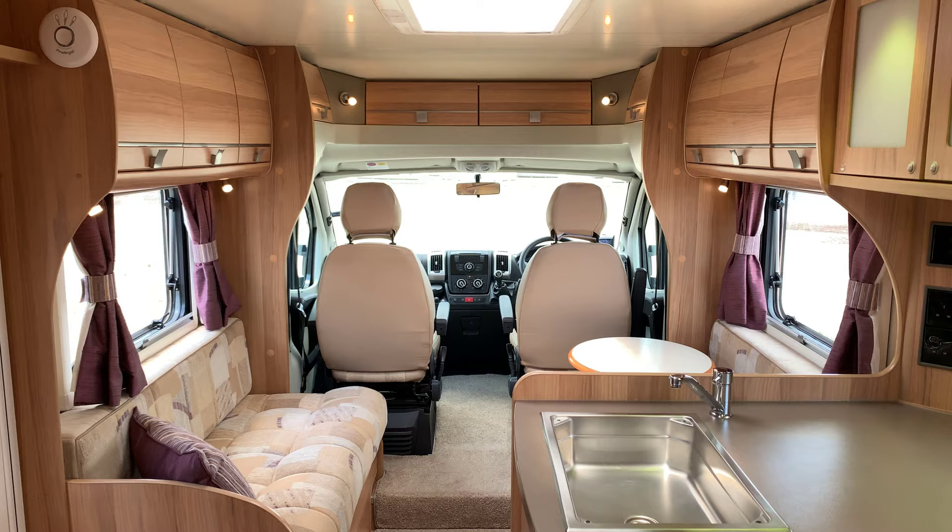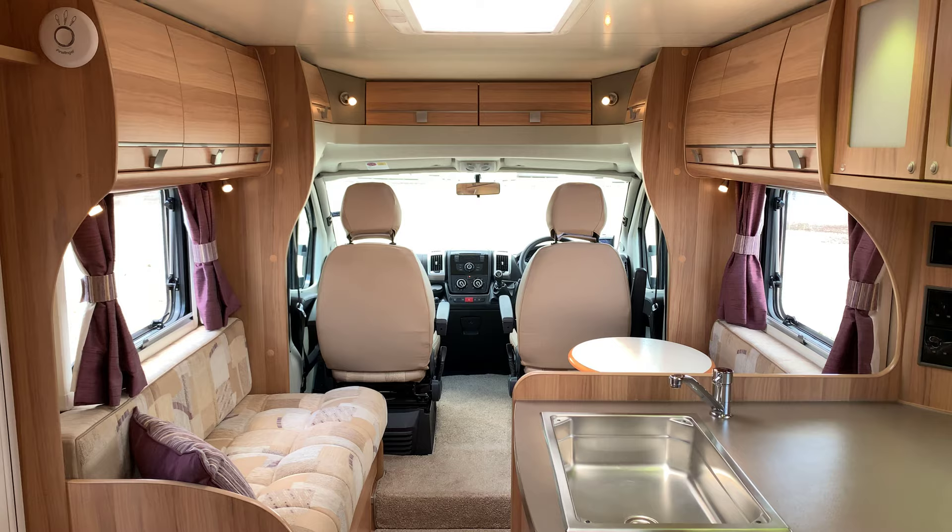If you have any more questions on this motorhome, or if you have a motorhome to sell, please get in touch by calling 01283 240 237 or by visiting webuyenymotorcaravan.com.